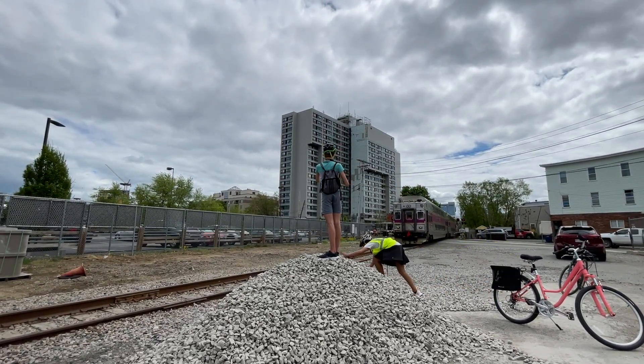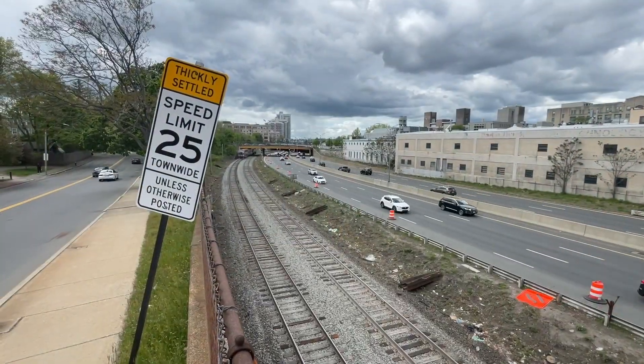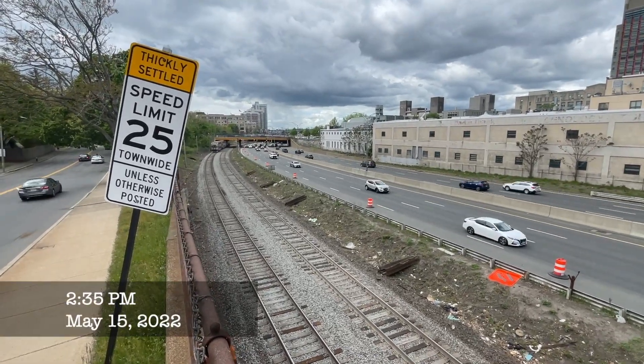After they cleared, we frantically hopped on our bikes and embarked on a 30-minute bike ride. To our delight, we made it and caught the switcher at St. Mary's Street.